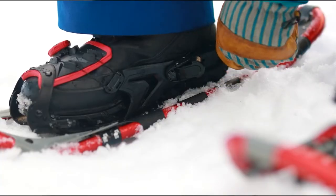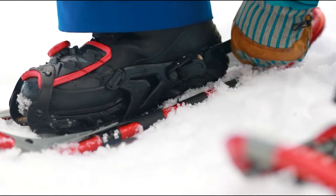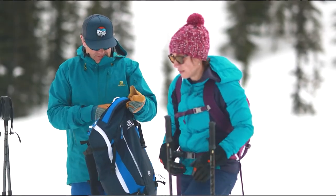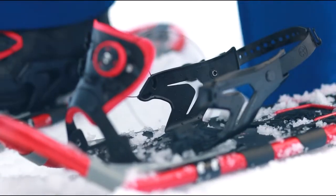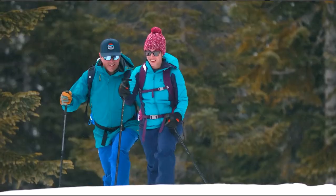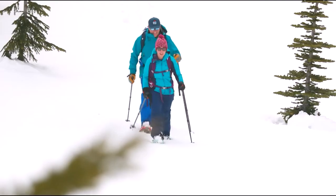Generally, for snowshoes, we award our top honor to those suited to mountaineering. Mountaineering snowshoes also work on trails, while trail shoes barely work at all in the high mountains. Because of this, top honors go to the more technical products, and the Flex VRT lands close to the top spot.